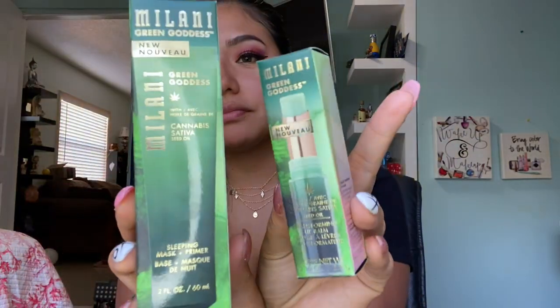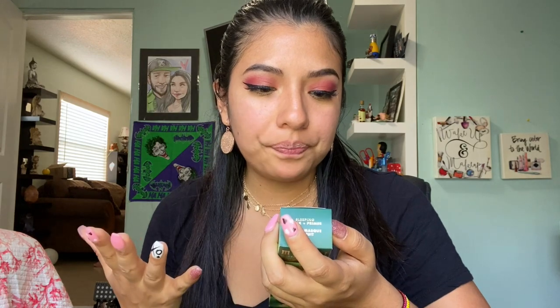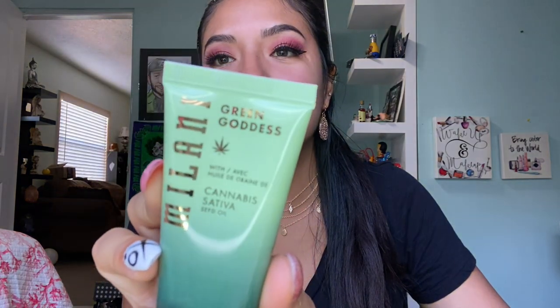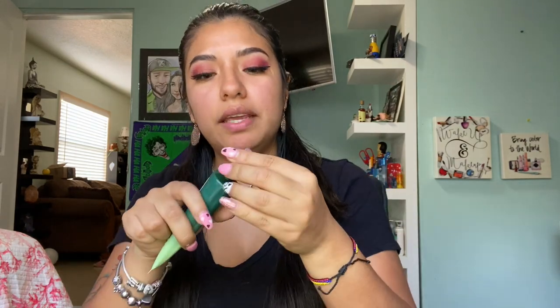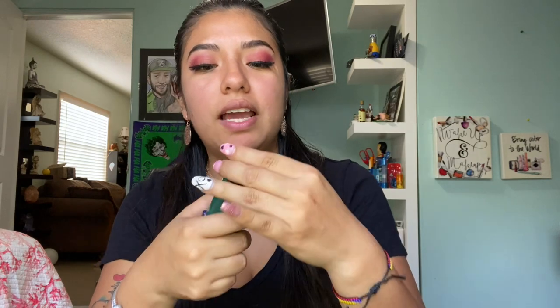The first thing that catches my eye is this Milani Green Goddess — it says it's a seed oil, and it's a sleeping mask plus primer. I'm guessing this is related to marijuana. To be honest, I got this because it said sleeping mask plus primer so I thought it was actually a primer, but this is just a sleeping mask. The color is so cute. It doesn't really smell like anything but I'm really excited to try this.